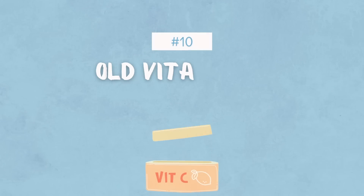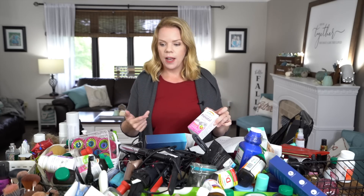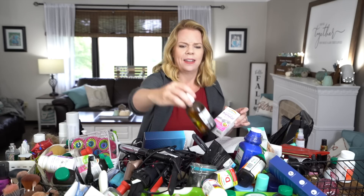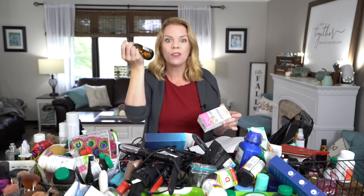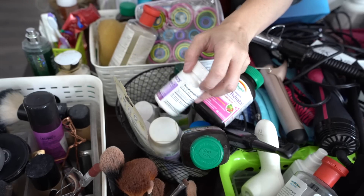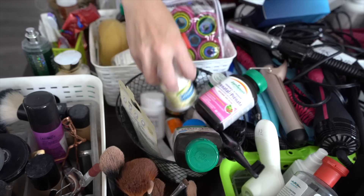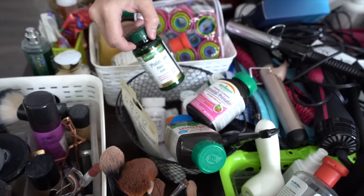Now we're on to vitamins and supplements, which is so hard for me. I had weight loss surgery and I have to take vitamins every day, but I buy them and I don't always take them. I saw a naturopath and got all these oils — I spent like a hundred dollars on this and I'm keeping it out of guilt and shame. Every time I look at it I feel bad about myself. It's toxic, it's negative, it's a bully in my bathroom. If I don't use it and I don't love it, it's only taking up my space and taking away from my self-esteem.